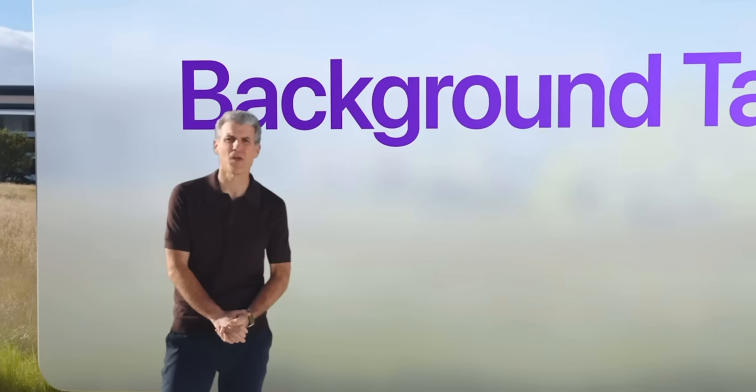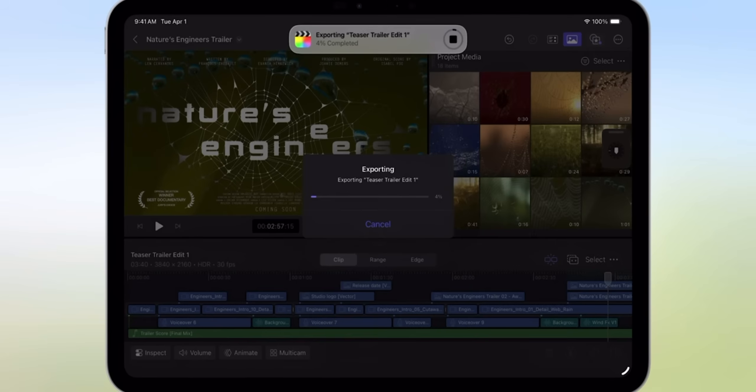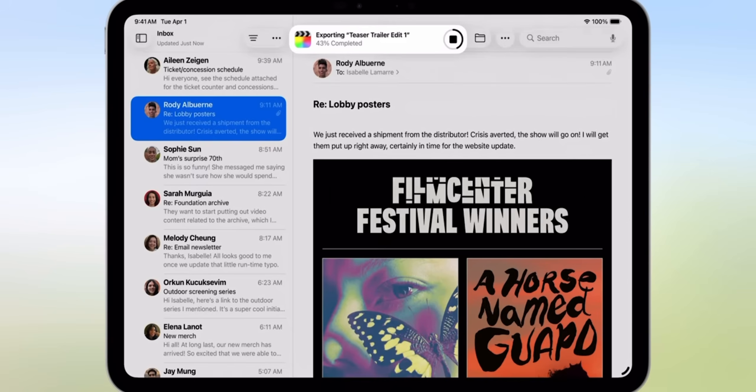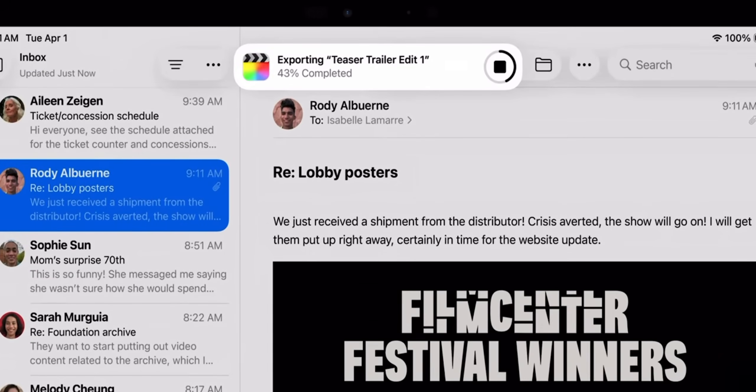Now let's talk about background tasks. After years of frustration, iPadOS 26 finally brings true background tasks. This means you can export videos, download massive files, or sync your cloud folders without being stuck in a single application. Over the past few weeks, I've exported large 4K video projects while researching things in Safari or editing thumbnails in Canva, and it all works flawlessly. It's a small feature that makes a big difference.